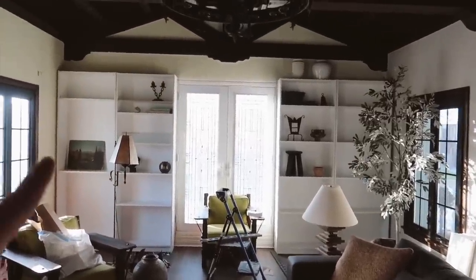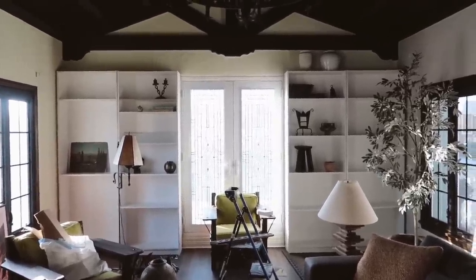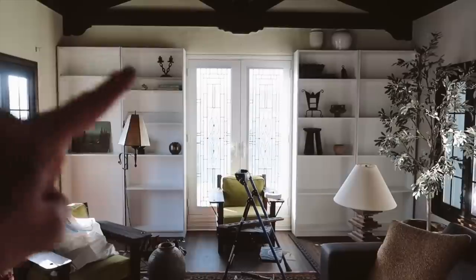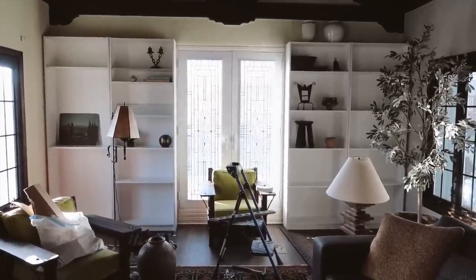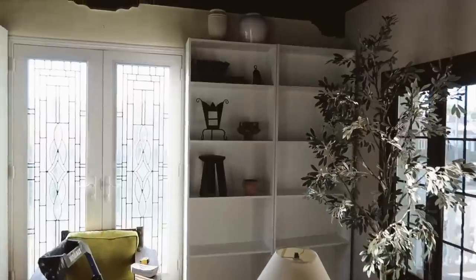Over the next couple of videos, we are going to transform these into custom built-ins that look like they might have always been here — really going to make such a focal point in this living room. I want when you walk in and turn the corner to be jaw-dropping. I truly just got so lucky with the spacing on either side of the door. It's almost like in 1929, they knew I was going to be using two Billy bookcases! I have a couple different shelf orientations to share with you guys — let me know in the comments which you like best.